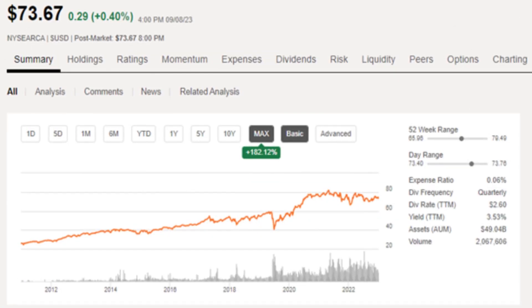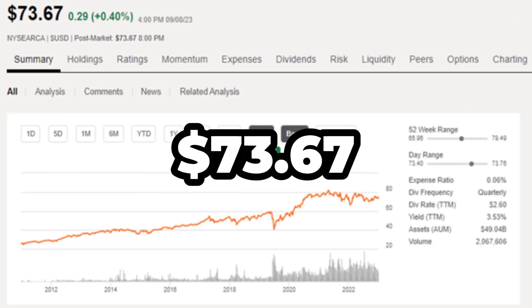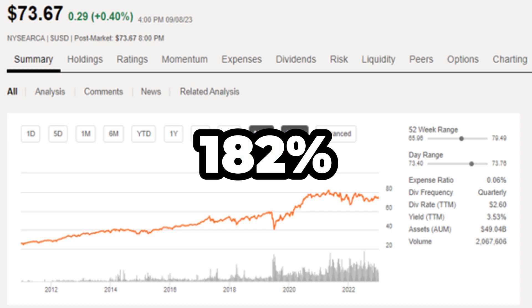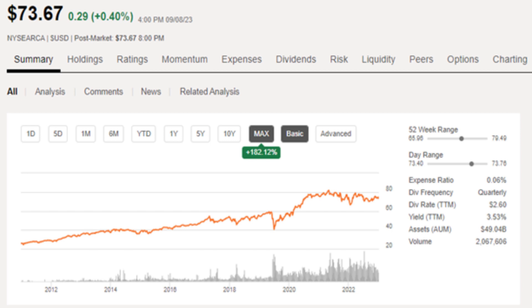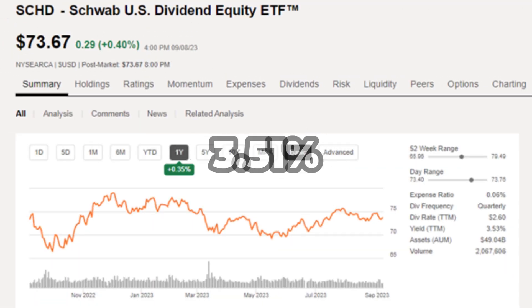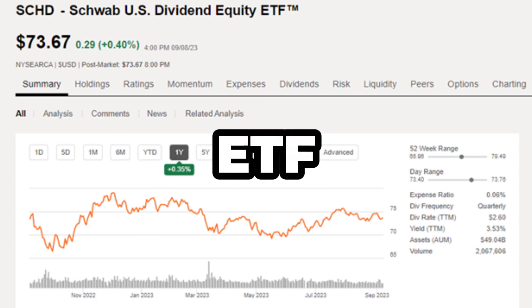Let's dive deeper and talk about numbers. SCHD is currently trading at around $73.67 per share, which could be an attractive entry point for long-term investors. In fact, it's up 182% over the last 12 or 13 years, not even counting dividends. SCHD currently offers a 3.51% annual dividend yield. While it might not be the absolute highest in the market, if you look at its track record over the last 5 to 10 years, it has shown remarkable growth in its share price. If history repeats itself, investors could benefit not just from dividends but also from the ETF's price appreciation.